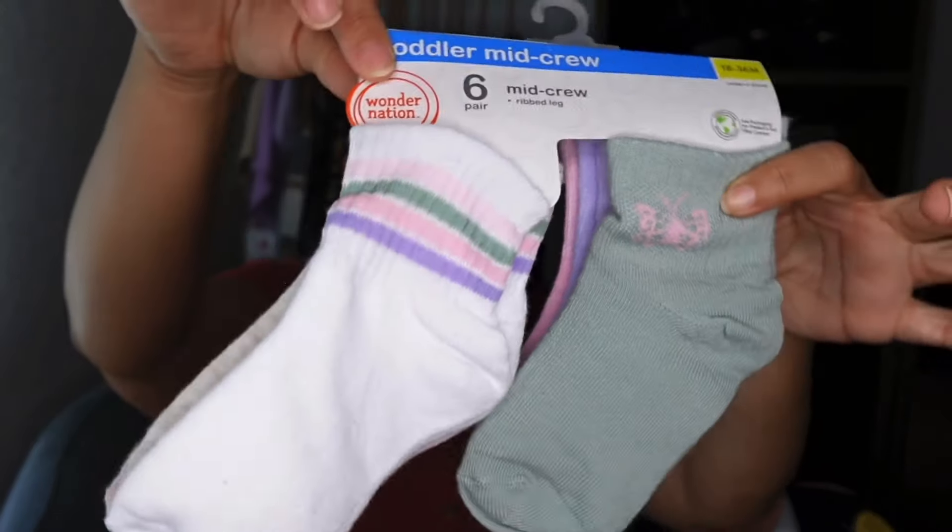Starting out, I got them both some socks. These are for baby girl — just some little crew socks. She really needed socks. I don't know what she does with all of them, but they're always missing. I'm pretty sure she hides them in her car seat. Some are tucked under the seat, and she's actually thrown a few out the window before. So yeah, she really needed socks.